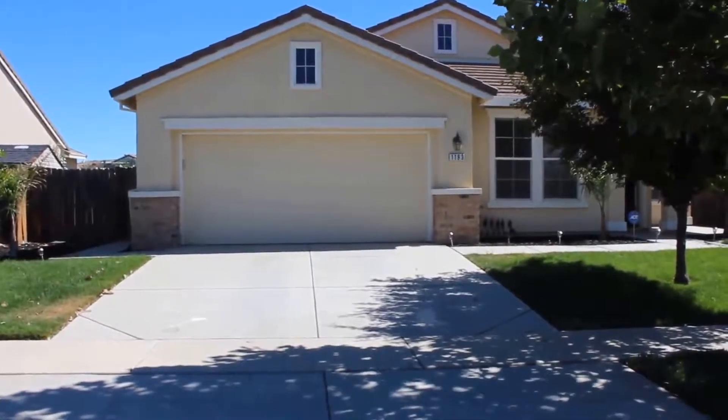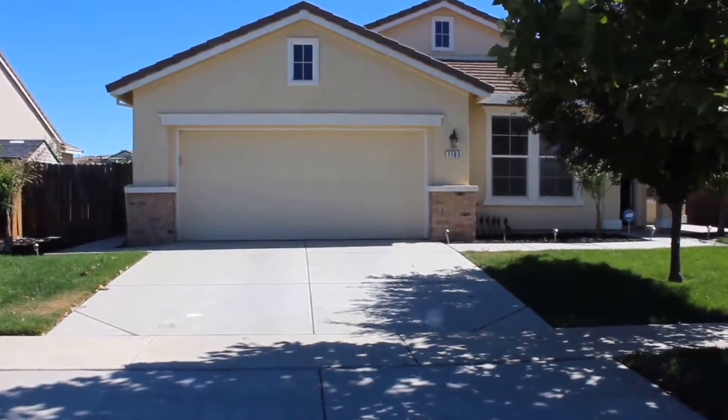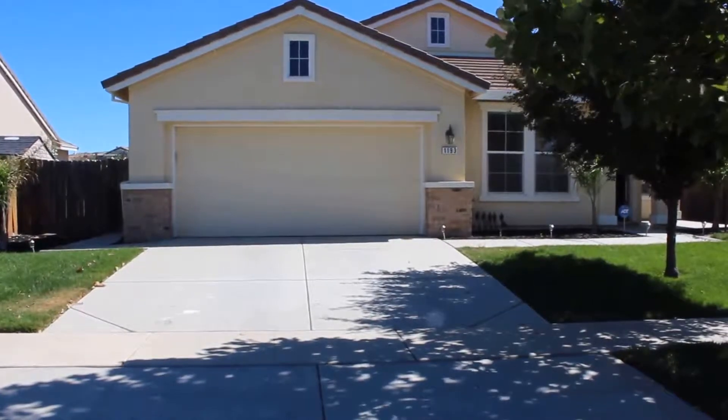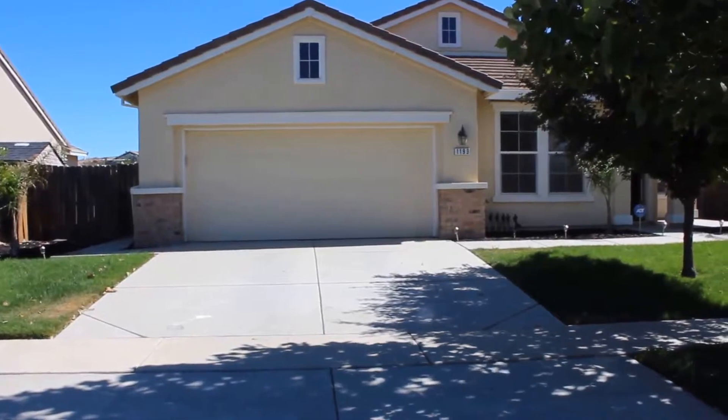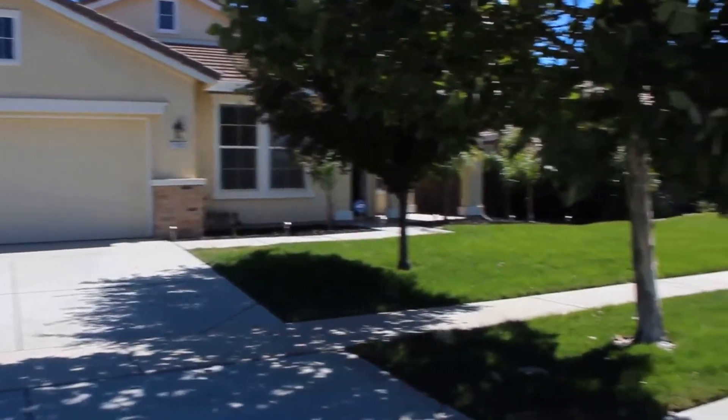Hello, we're here today at 1193 Silver Spur Way in Plumas Lake. This is a four-bed, two-bath home with 1,841 square feet and a two-car garage. Let's go ahead and take a look at the neighborhood.